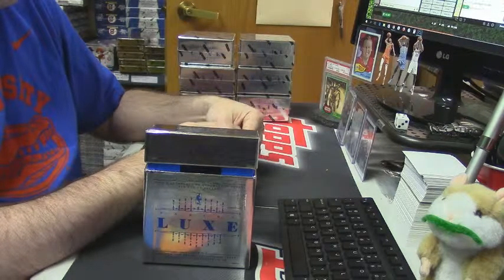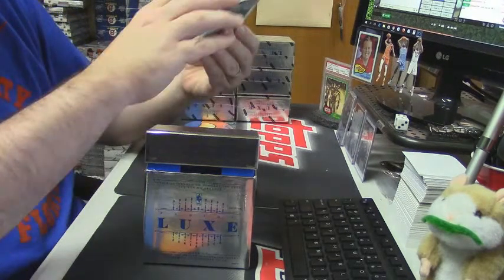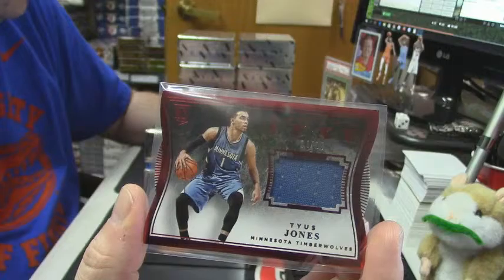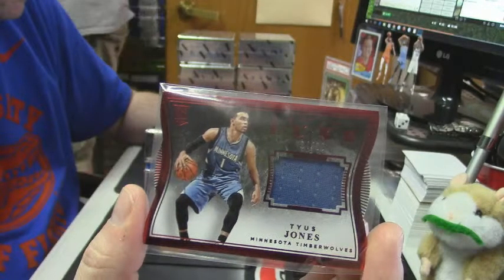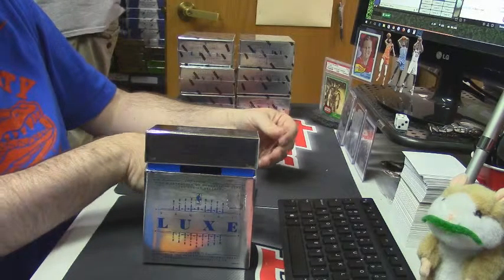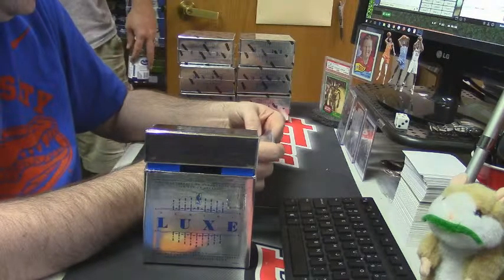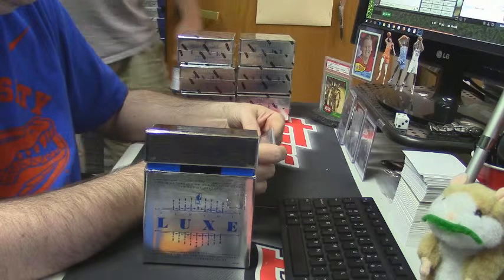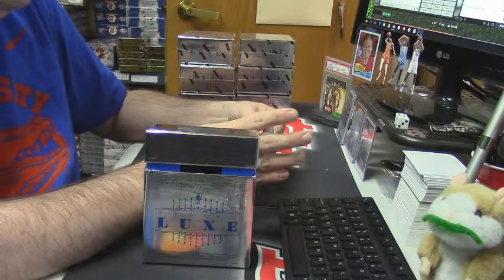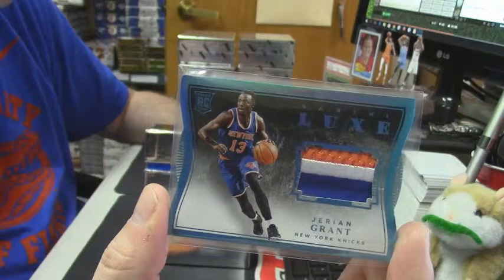28 — slick chip. 84 out of 99, swatch for the Minnesota Timberwolves — Tyus Jones. 18 out of 25 — according to Bergy looking at this, four colors — it is a rookie prime swatch for the Knicks, it is Jerian Grant.